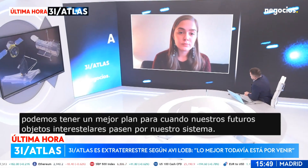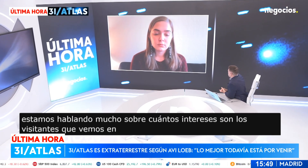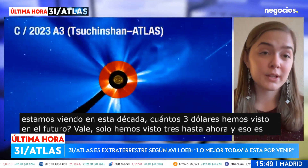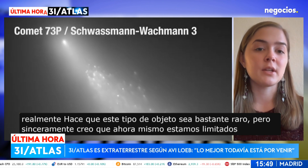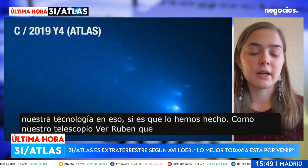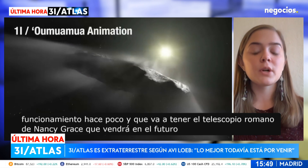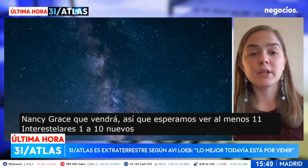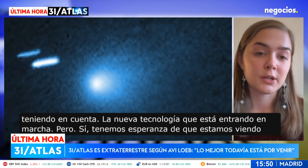How many interstellar visitors are we seeing this decade, and how many 3I/Atlas-type objects are we expecting in the future? We've only seen three so far, which makes this kind of object pretty rare. But I think we are currently limited by our technology. With the Vera Rubin telescope that just came online and the Nancy Grace Roman telescope coming next year, we're hoping to see one to ten new interstellar objects each year, and we're hopeful that we're seeing at least one more interstellar object each year.